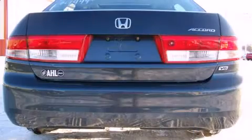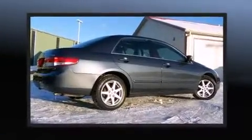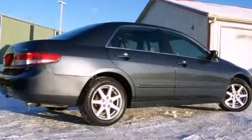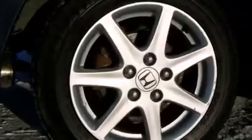A wealth of standard features means that you no longer have to sacrifice. Power windows, mirrors, and seats, delay-off headlights, a tachometer, and cruise control are all included as standard equipment.